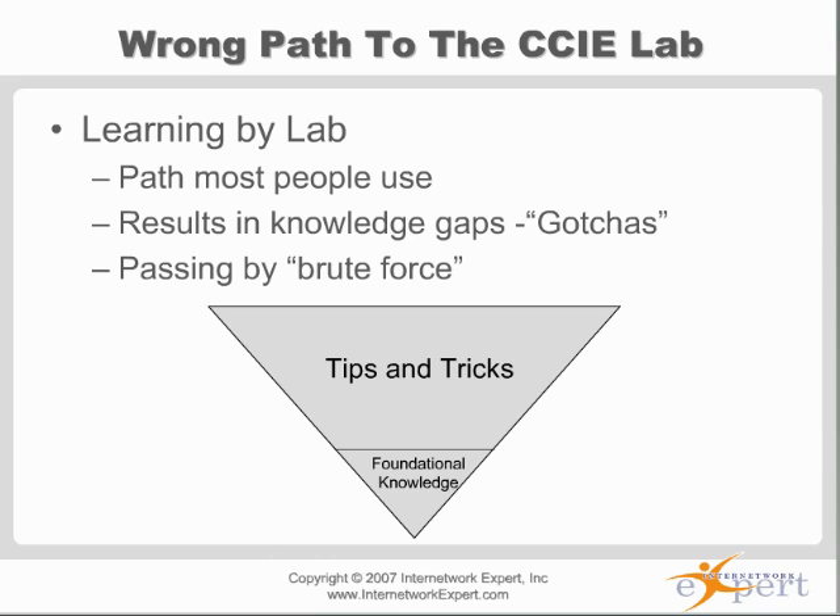We have people that come to us who have taken the lab eight times. You see these people out in the real world — these are the people who throw around little tricks and tips about routers, talking about fancy tricks they can do on the router. But if you ask them to configure a BGP confederation, route reflectors, or do route resolution, they wouldn't be able to do that. Yet they can do fancy tricks to make sure you cannot log into the router for five minutes upon boot up or some weird trick.